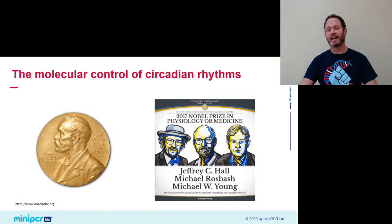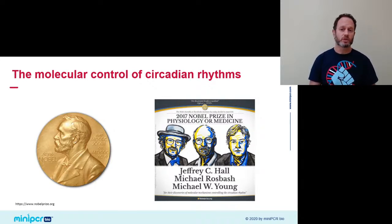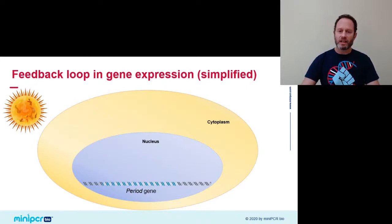We're lucky to be alive at a time when we know a lot about how genes control circadian rhythms, down to the level of individual genes, molecules, and mechanisms. We know this in part through beautiful work pioneered in the fruit fly Drosophila, which has a very similar clock at a molecular level to us mammals. Some of the pioneers — Mike Rosbash and Jeff Hall at Brandeis University and Mike Young at Rockefeller University — were awarded the Nobel Prize in Medicine in 2017 for this work. It's really cool Nobel-winning science that you get to do in your classroom with the Sleep Lab.